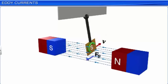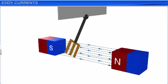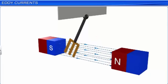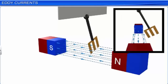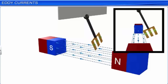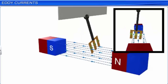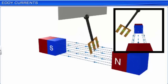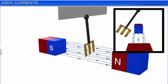When rectangular slots are cut in the plate, eddy currents and the corresponding retarding force are greatly reduced. This reduction in the retarding force is because the rectangular cuts in the plate prevent the formation of large current loops. Hence, the pendulum plate with holes or slots reduces electromagnetic damping and the plate swings more freely.